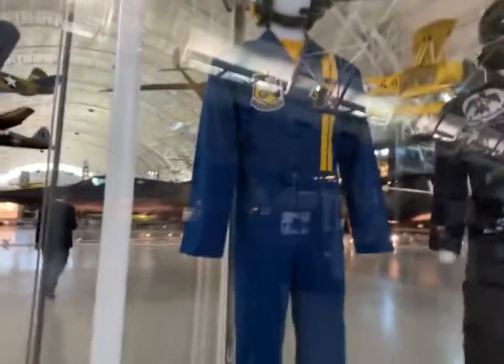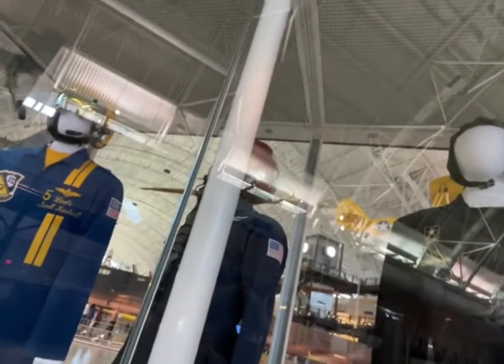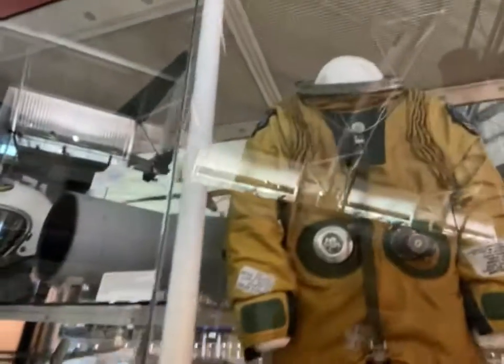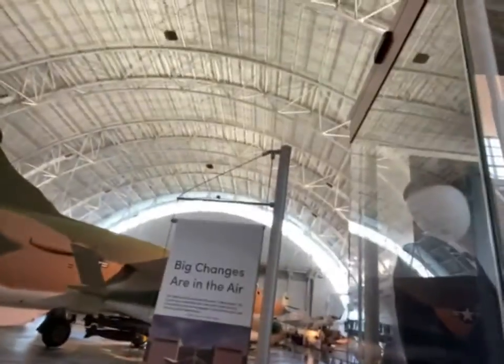Right here we have some flight suits. This is the U.S. Navy Blue Angels one and a regular generic one. Here's another one - U.S. Army Golden Knights jumpsuit. We have a MA2 flying helmet and a bunch of other airplane-related stuff. There's a U.S. Air Force Type G and S-1030 full pressure suit - I thought it was an astronaut suit for a second. And over here we have some stewardess uniforms.